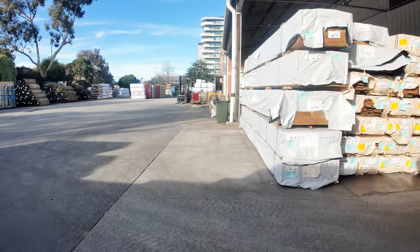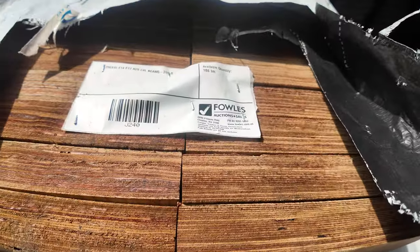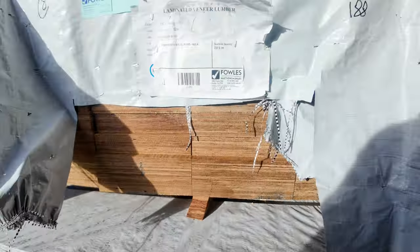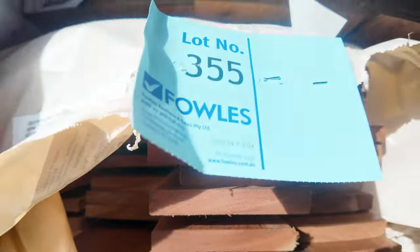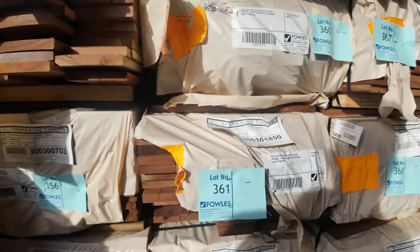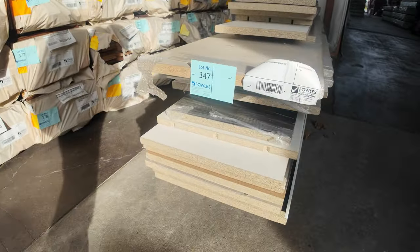We've got lots of LVL beams spread throughout the auction in various sizes and lengths. F17 LVLs — you'll save an absolute fortune on this stock. Lots and lots of decking as usual: 135 by 19 and 86 by 19. Your Spotted Gum and Queensland Mix Harbour are the two most popular ones, and there's also things like Cari and Jarrah.